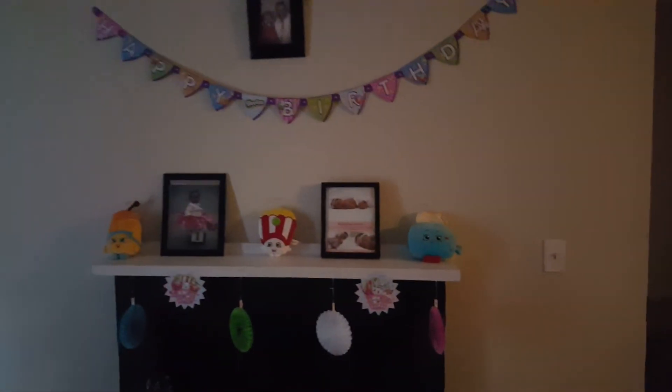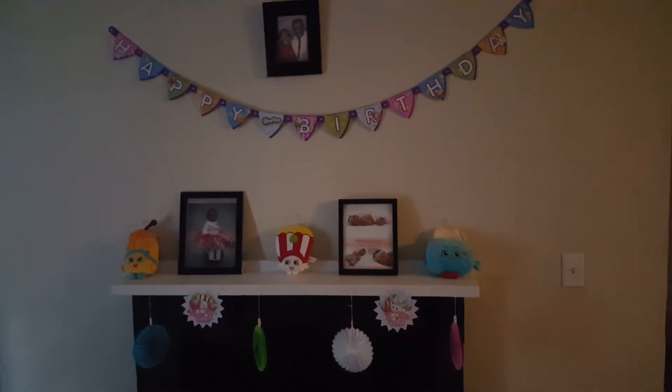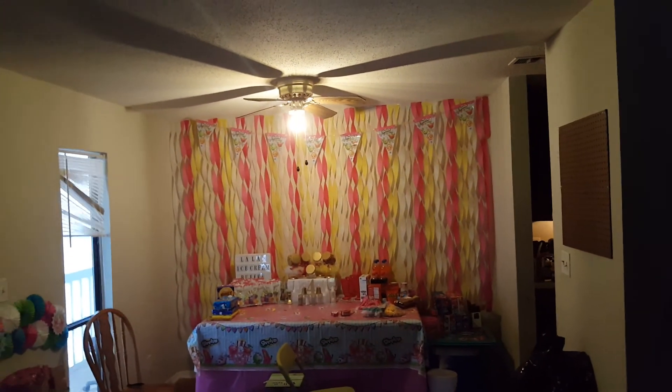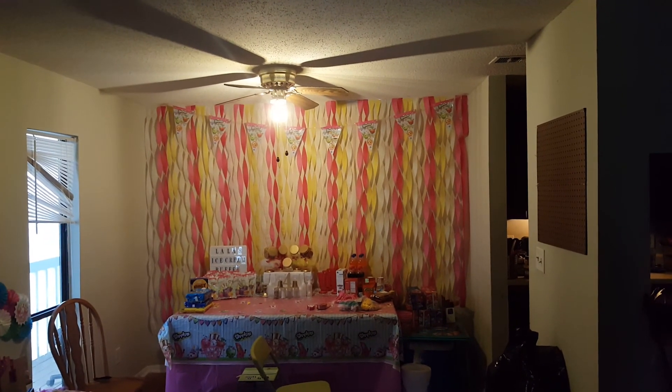Thank you for watching! I'm so excited. This journey has been a long journey since I started decorating, but I love it. I'm excited for the day, and with that being said, I love you for free and there's nothing you can do about it — until next time, bye!